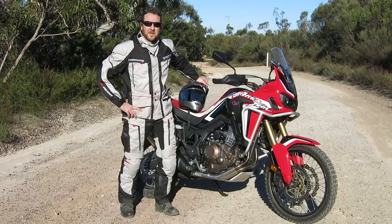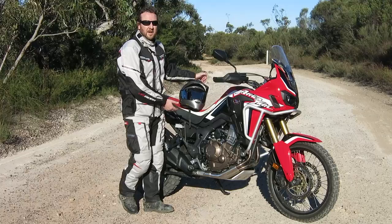Welcome to Bikereview.com.au. I'm Geoff Ware and today I'm out and about testing the Honda CRF 1000L Africa Twin.